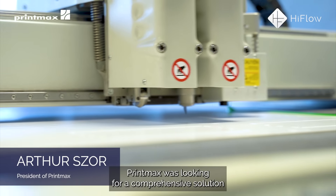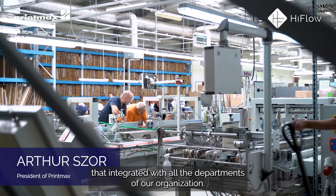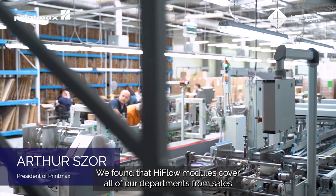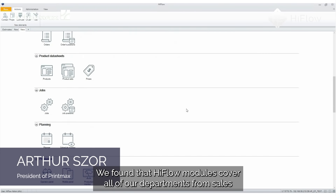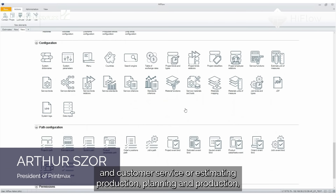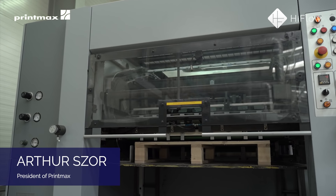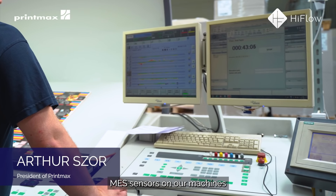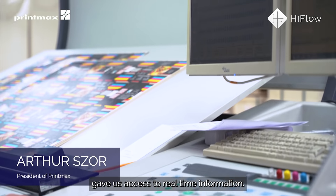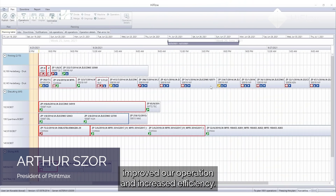This was problematic for us since we did not collect shop floor data — nothing was available for cost and performance analysis. It was like operating in the dark. Print Max was looking for a comprehensive solution that integrated with all departments of our organization. We found that High Flow's modules cover all of our departments: sales and customer service, estimating, production planning, production, and shop floor data collection.